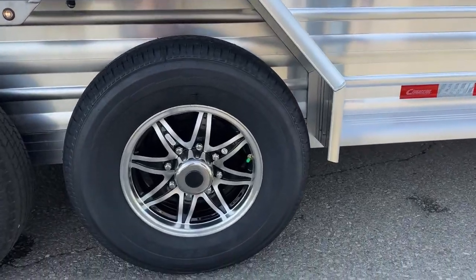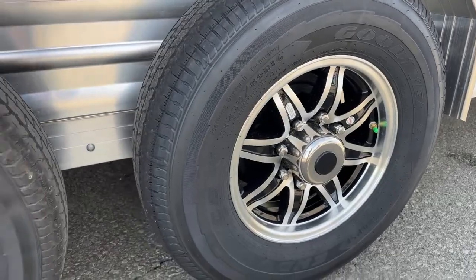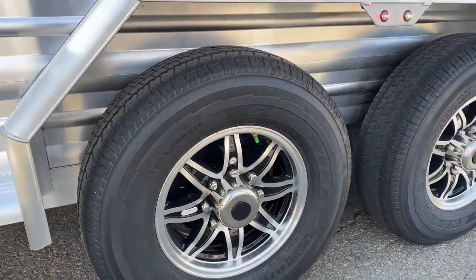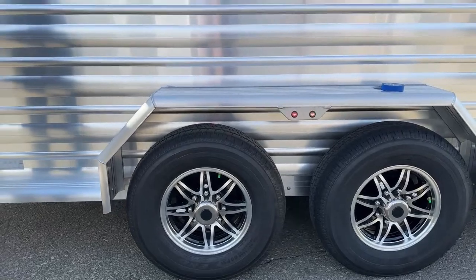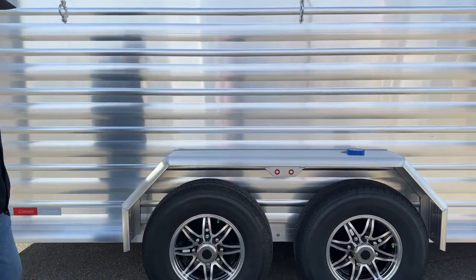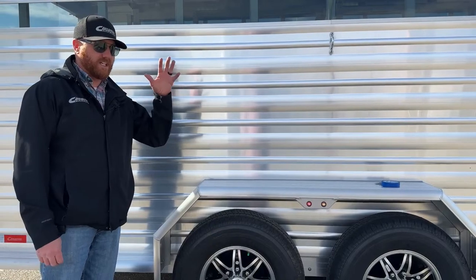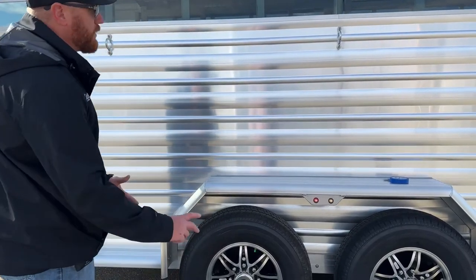We have two 7,000-pound rubber torsion Dexter axles, 16-inch wheels, aluminum standard. On this one here, we opted for the black with silver setup. These are balanced nitrogen-filled tires, so we're not going to have the PSI levels fluctuate as drastically as with air — usually a pound or two is what they say with nitrogen-filled tires. The best example is airplanes: think about altitude changes and temperature changes. They run nitrogen-filled tires on planes for that reason.